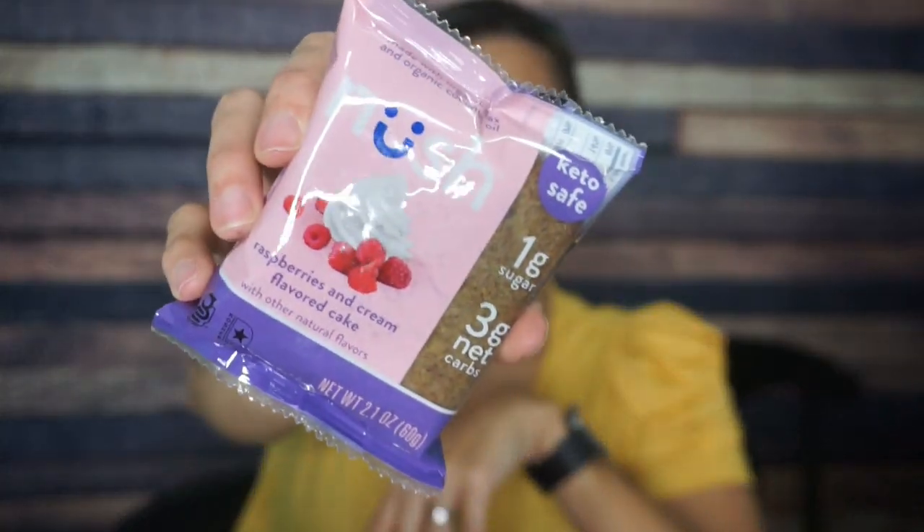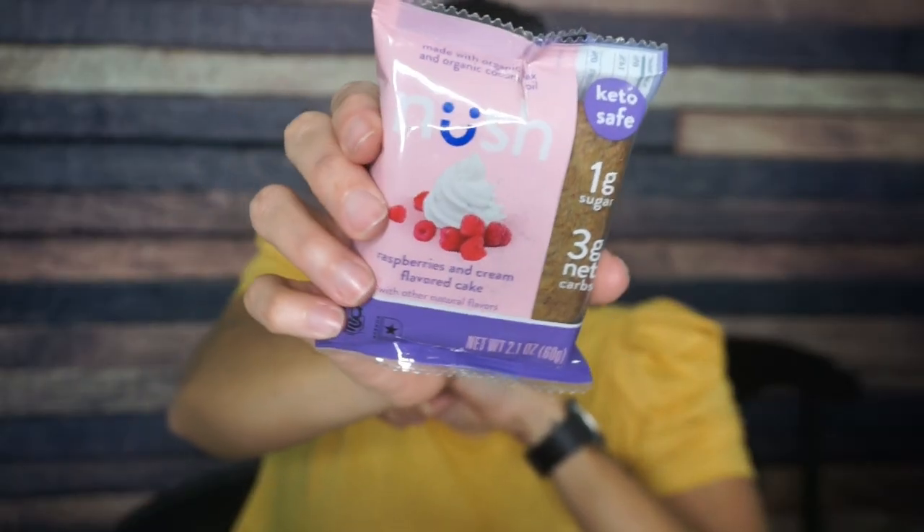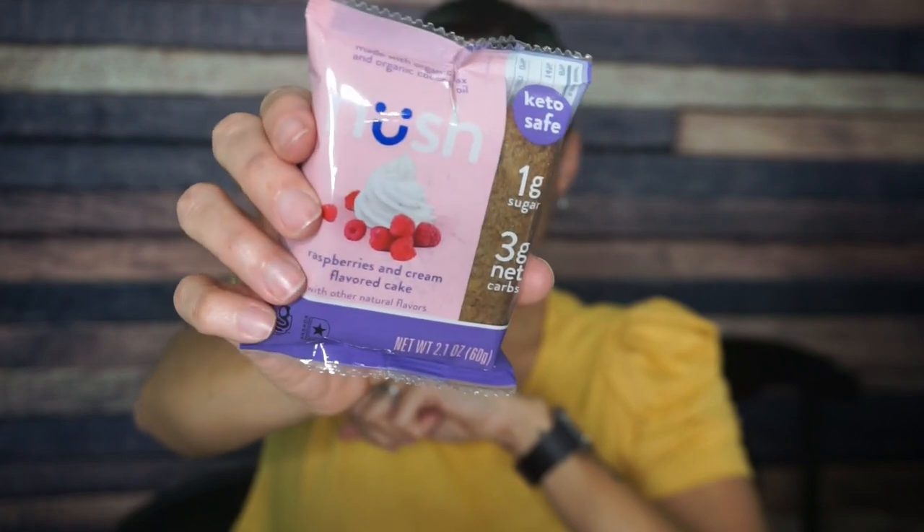We have a Noosh Cake — raspberry and cream. I know Richard's going to love that. There are a lot of oldies but goodies in here; pretty much everything in this crate so far I've tried before, Noosh Cake included. The good thing is I know I love this stuff. For a Noosh Cake: 210 calories, 16 grams of fat, 17 total carbs, 4 fiber, 10 sugar alcohol — so that's 3 net carbs and 7 grams of protein. I would much rather have the banana walnut Noosh Cake or even the blueberry — raspberry and cream is not my jam — but Noosh Cakes are delicious.